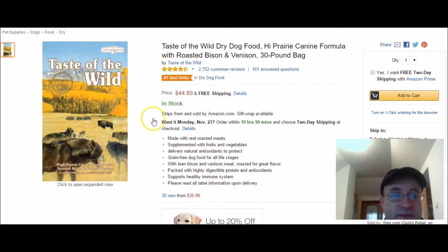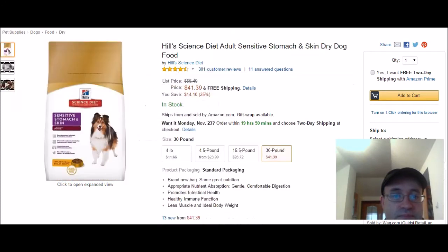My second pick is Taste of the Wild. Here's what it looks like — it's a canine formula made with real roasted meats, supplemented with fruits and vegetables. It's a grain free dog food suitable for all life stages.